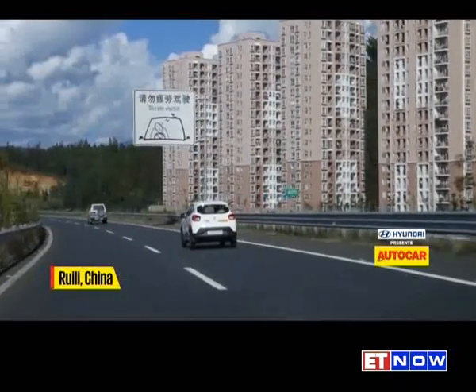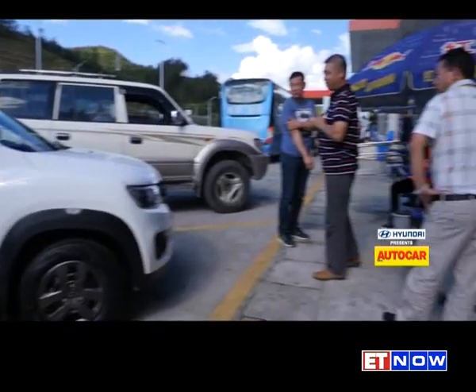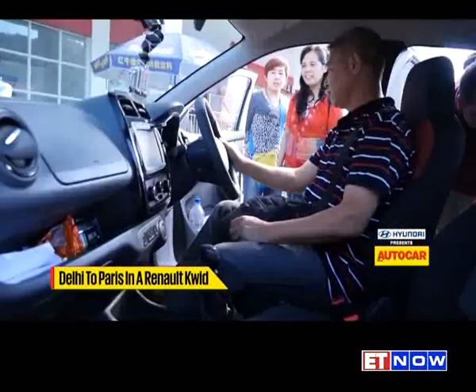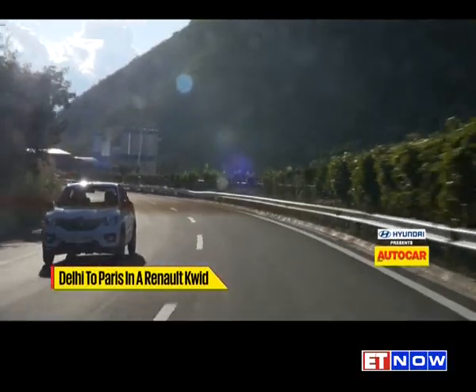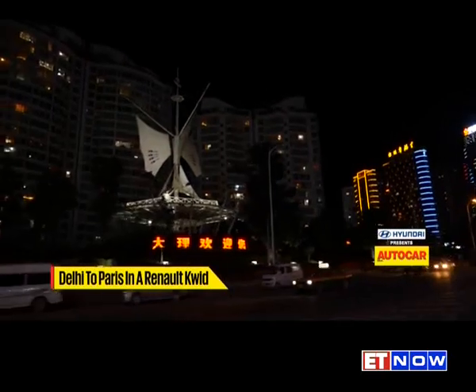It was smooth sailing all the way, interrupted only by a rather long lunch break — thanks to the Kwid. No one in China had ever seen this car before, and understandably they were very curious about it, so we thought it best to show it off. Back on the road, the expressway finally gave way to city lights as we entered the modest lake town of Dali.